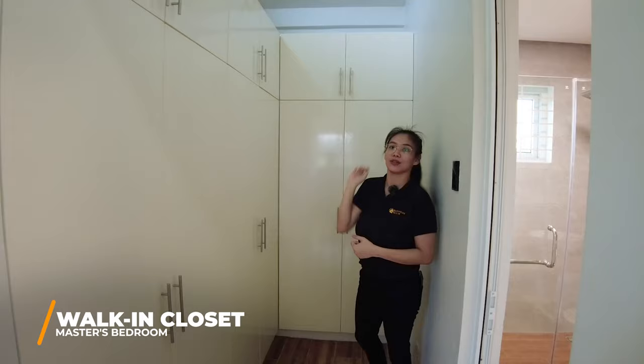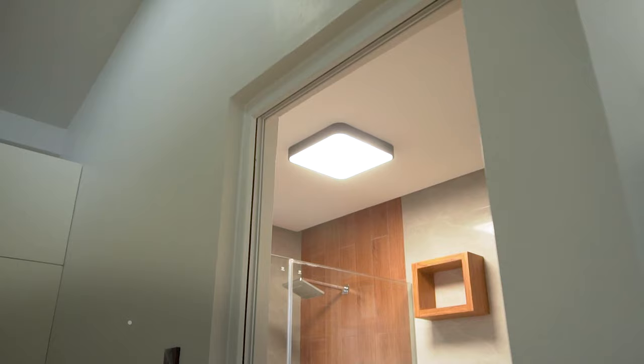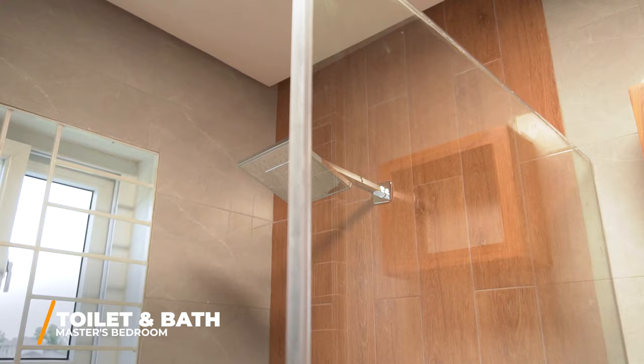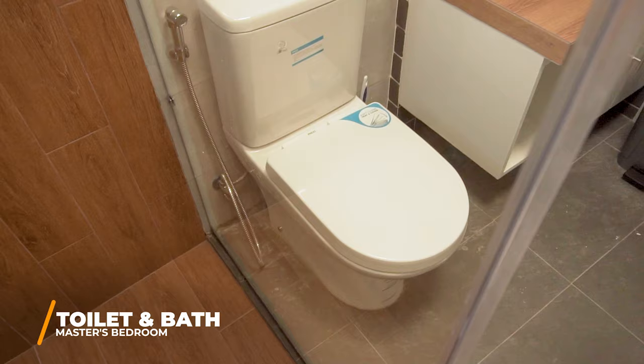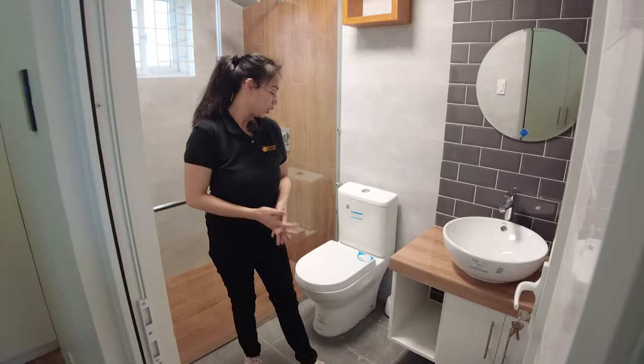Let's go to the master's toilet and bath. UPVC door. You have a glass enclosure. We also have a water heater, the shower, a water closet with a bidet — all bathrooms have a bidet. And then your wash basin. There's also a mirror and storage area for your things. There's also dual lighting.